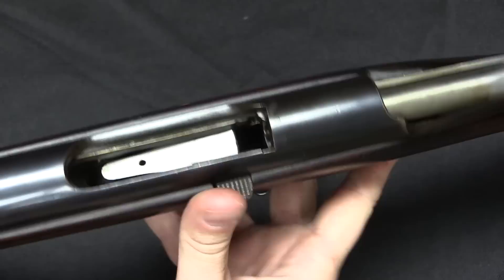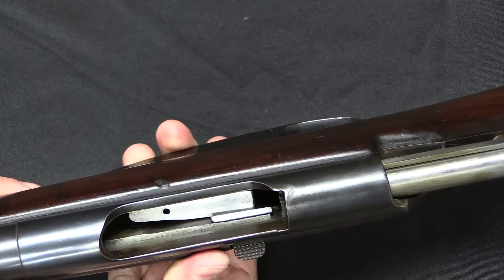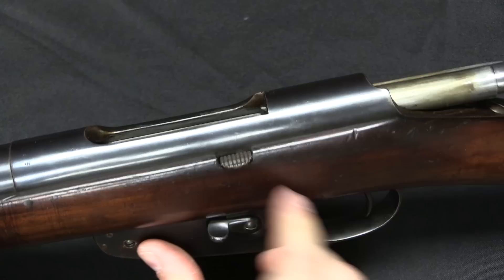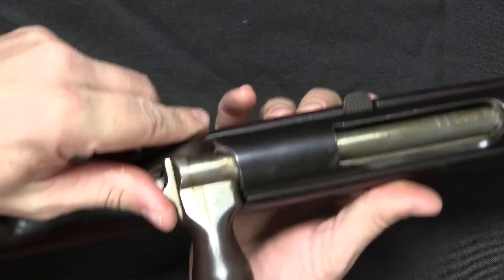There is also this little knurled pad here, which allows us to pull the interrupter in. It could be handy for loading or clearing any malfunctioning issue with the interrupter. Note that that can only be done when the magazine is engaged — when you pull this down, that lever is connected to the interrupter and you can't move it once it's in the downward position.